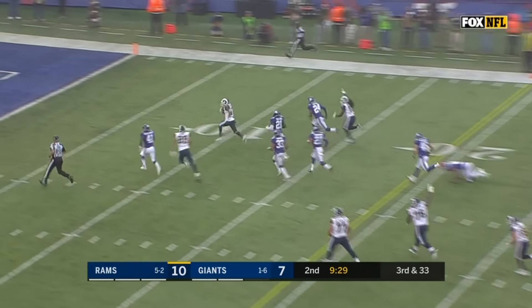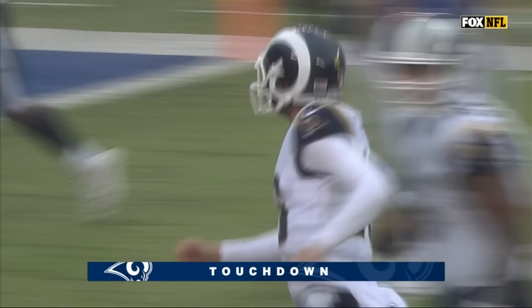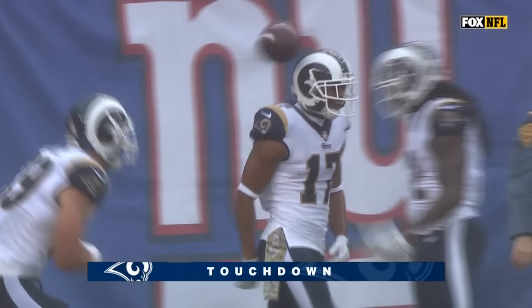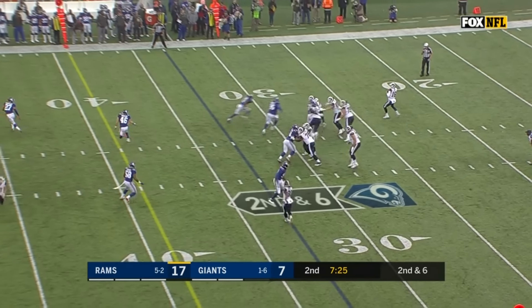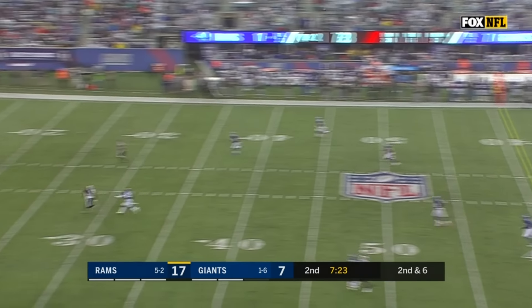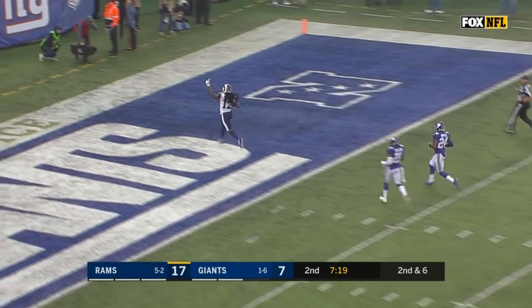Third pass to Woods — Robert Woods takes it inside the 30, to the 20! A third down at 33 — the Rams capitalize on a 52-yard catch-and-run. Woods with the Los Angeles touchdown.